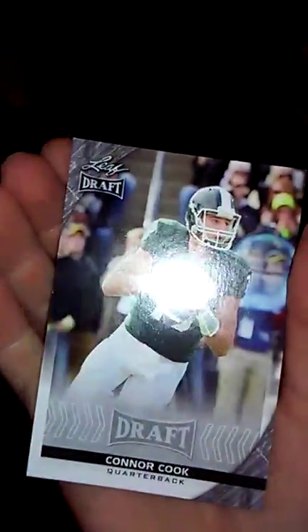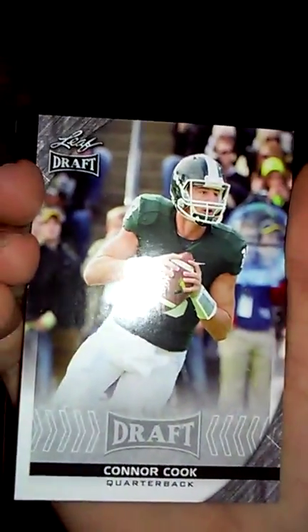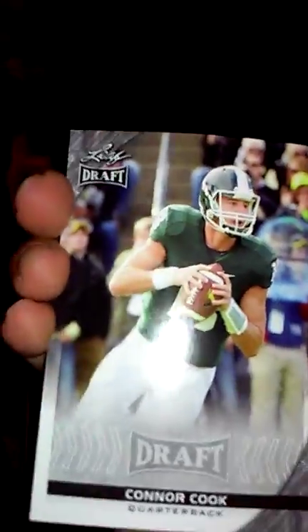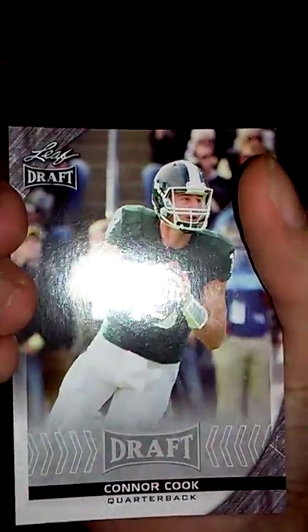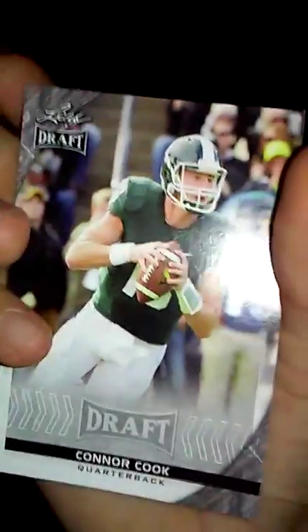This is Bright Lightning, and in the last video, part one, I just cut it off, and now I'm going to continue showing the rest of Daniel's football cards and baseball.